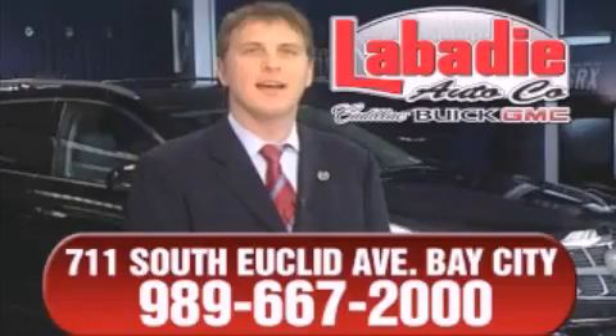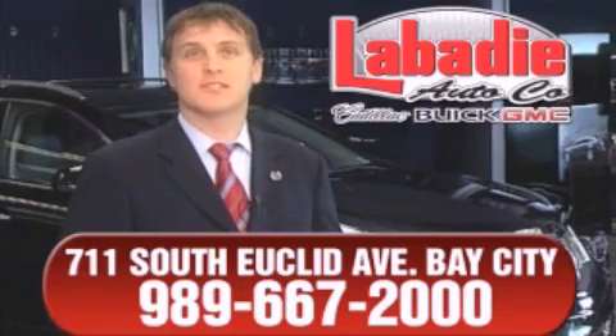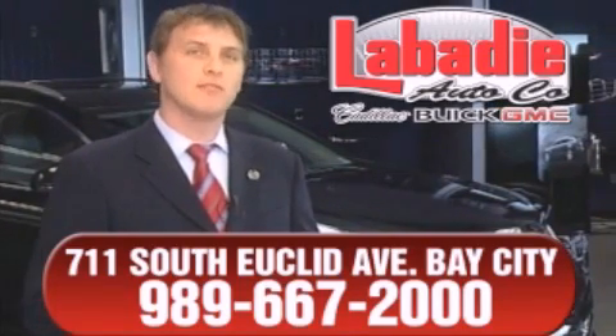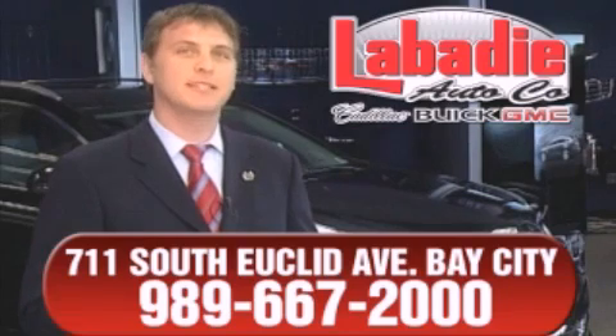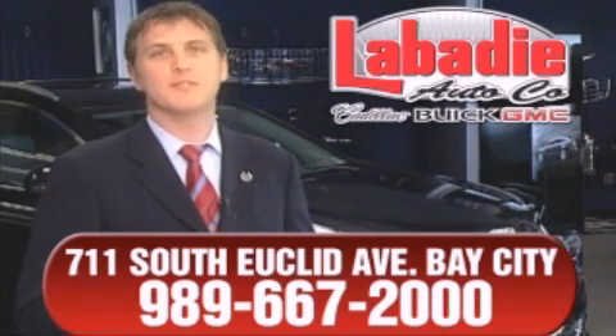Hi, I'm Mark Labadee and I'd like to personally thank you for visiting our website. We're a family owned business and have been doing business for over 60 years in mid-Michigan. All of our vehicles have been professionally inspected and hand detailed to ensure that you're getting the maximum value. Remember, we'll do whatever it takes to earn your business.